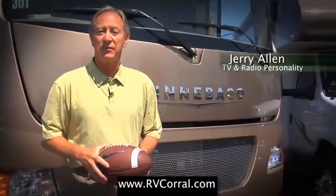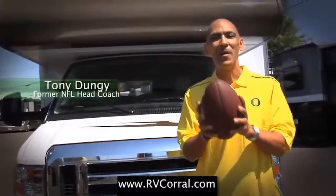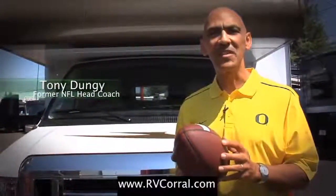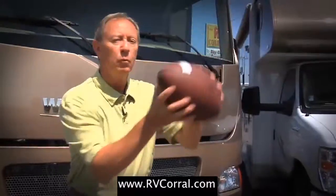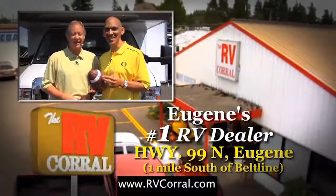I bought my Winnebago through the RV Corral because these guys have been serving the state of Oregon and Lane County since 1980. I bought my Winnebago because of the 50-year tradition of excellence that drives the RV market. Ultimately, I bought because of the great service and help I was given. We can both agree — RV Corral is Eugene's number one dealer.